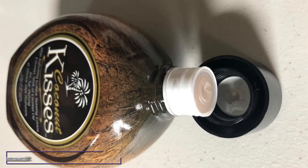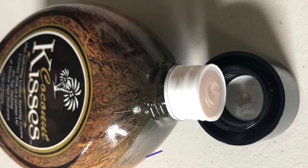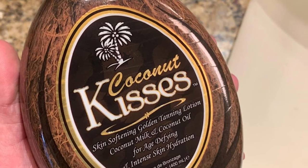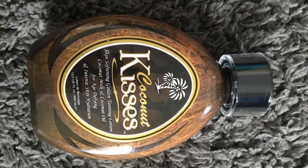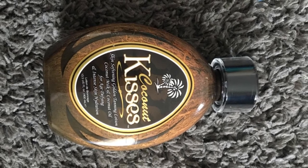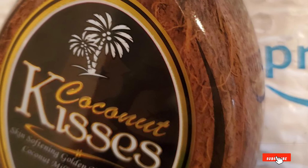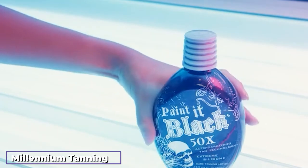At number nine we have Ed Hardy Coconut Kisses Golden Tanning Lotion. If you love the scent of coconut and want to prolong the life of your tattoos, this is definitely for you. The formula is made up of coconut oil, coconut milk, and cocoa butter to moisturize your skin while giving you an ultra dark tan. It increases and stimulates melanin production to speed up your tanning process with no bronzing agents used, yet still delivers a dark golden tan. It also includes a special tattoo protectant to keep tattoos looking fresh and prevent fading.